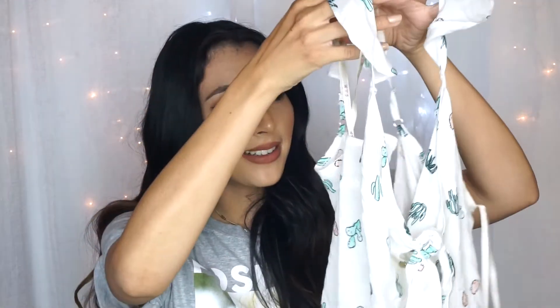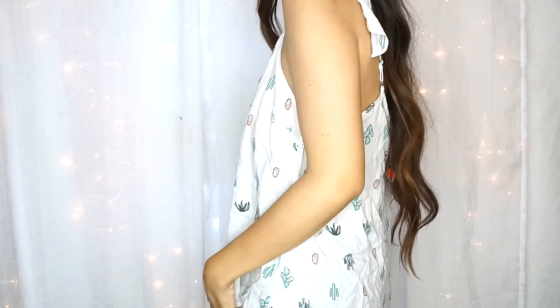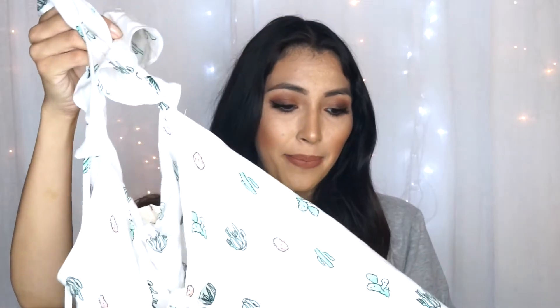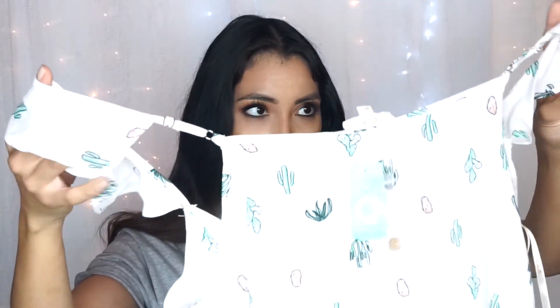Last but not least, I got this white top with cactus prints all over it. I love the little ruffle sleeves — I'm obsessed with this shirt. The only challenge is that it's kind of see-through, so I'm not sure what bra to wear with it since my current racerback doesn't go well with it. It's a bit of a difficult top, but I'm excited to make it work.